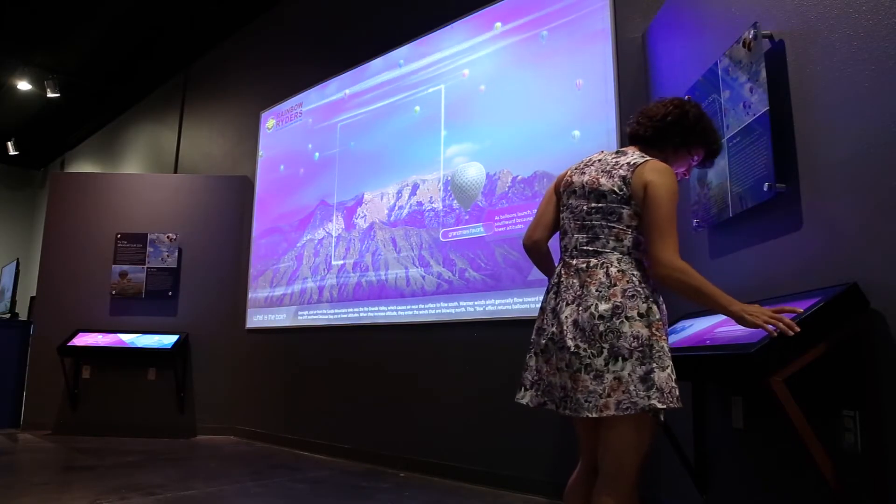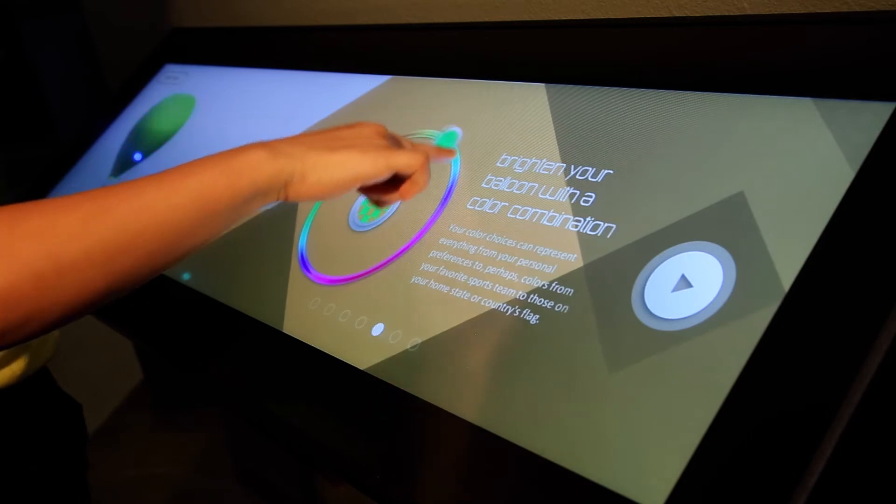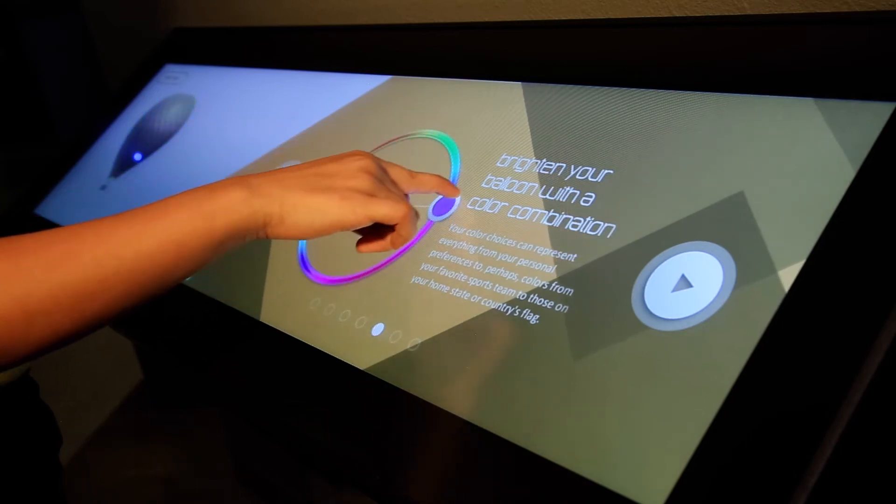This interactive was a way of explaining the weather behind the Albuquerque Box, but also engaging people in learning more about hot air balloons, designing one of their own, and seeing how it performs in the box itself.